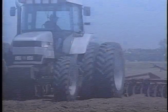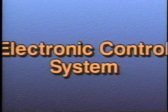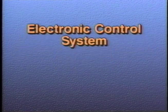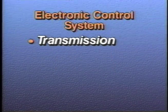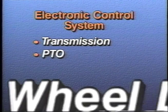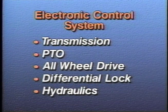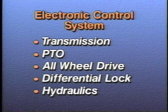QuadraShift tractors are equipped with an electronic control system that monitors and protects five major tractor areas: the transmission, PTO, power front axle, differential lock, and low-pressure hydraulics. This system improves reliability while it increases operator comfort, convenience, and safety.